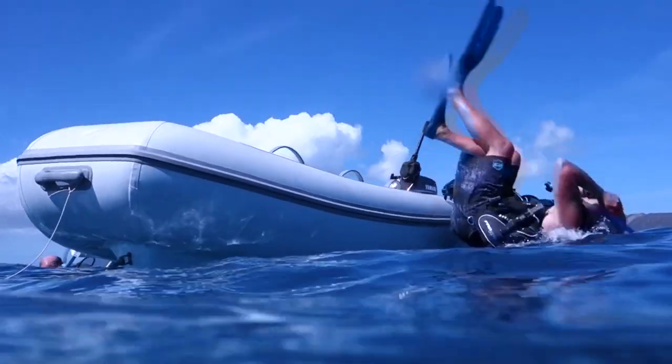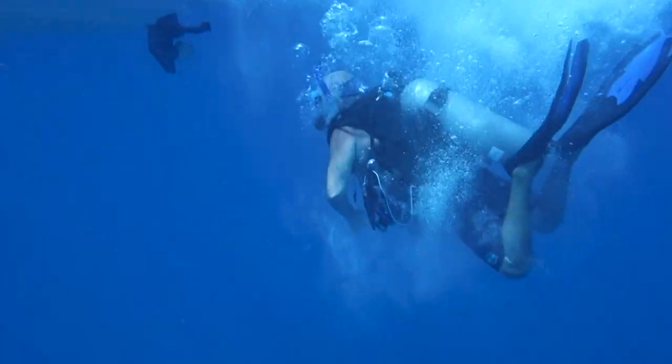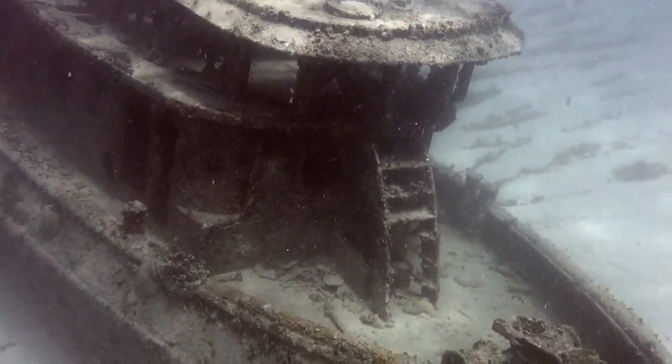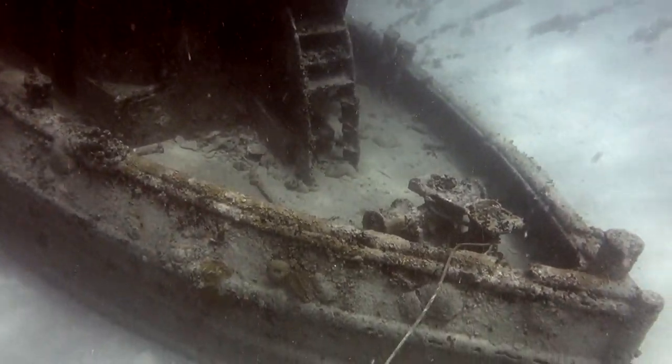While diving in the Caribbean is not known to be great, it's always fun to grab your gear, jump into your own dinghy, and blow some bubbles. There is always something to see.